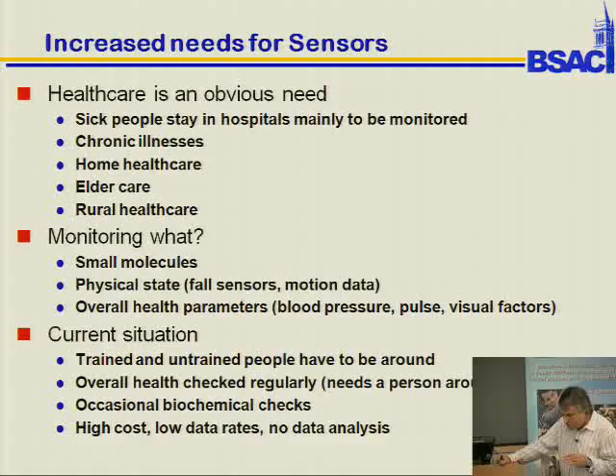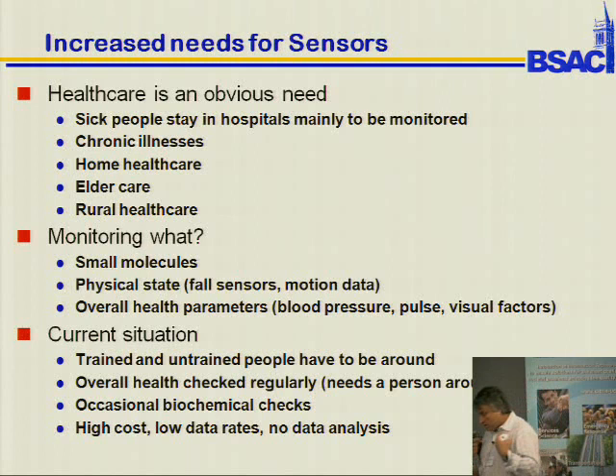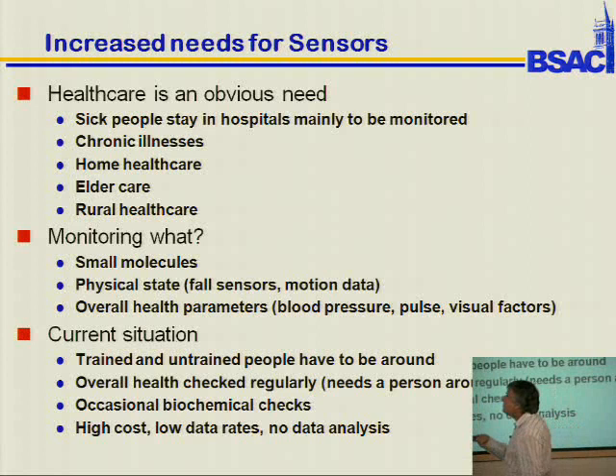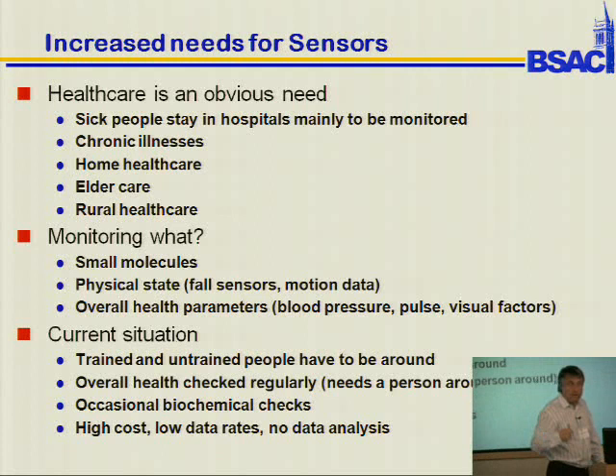The other thing that got me more involved in diabetes care is sensors. The whole issue of why people stay in hospitals is to be monitored — can you take monitoring out and enable home health care, elder care, and rural health care? What do you want to monitor? Often it's small molecules — physical state and overall health parameters you can do. But sensing of small molecules has real potential. Proteins would be even better, but they're hard.